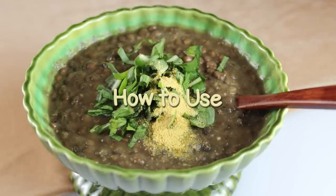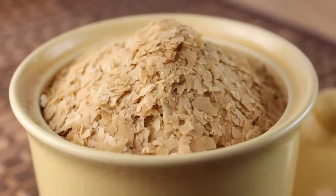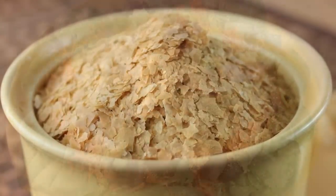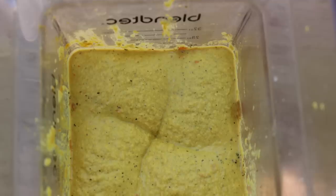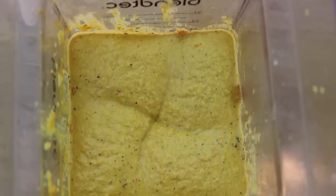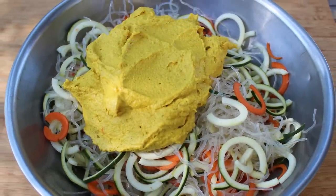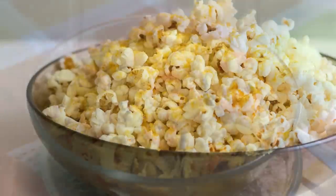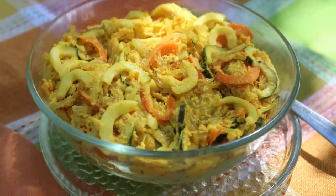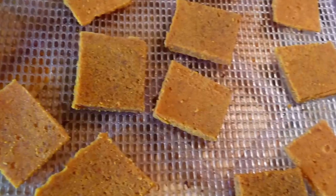How to use: The cheesy, nutty flavor of nutritional yeast flakes is traditionally used as a food condiment on salads and a variety of other savory dishes. It is commonly utilized as a recipe ingredient when preparing vegan cheese-like sauces, or to thicken soups, dips and dressings. It is also popular as a popcorn topping. We personally use it when making raw vegan macaroni and cheese, cheesy kale chips, or in an assortment of dehydrated cracker recipes.